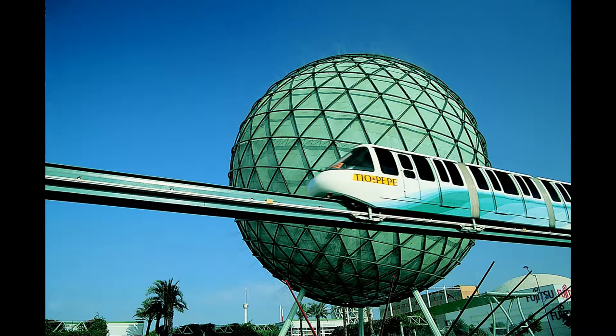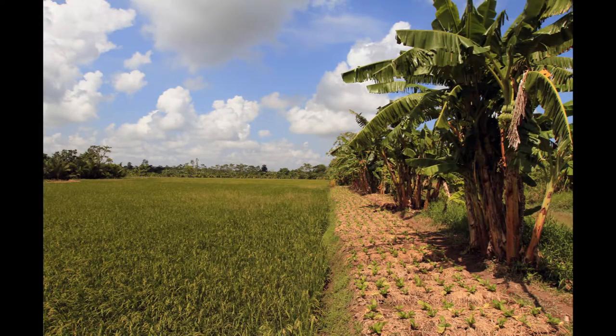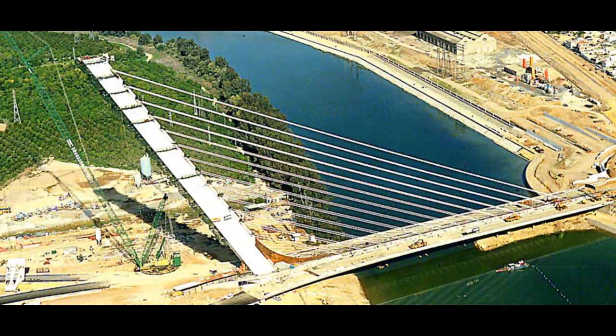The bridge was made as part of an infrastructure improvement for Expo 92, which was held on the island. The construction of the bridge began in 1989 and was completed in 1992, from a design by Santiago Calatrava, a Spanish neo-futurist architect,